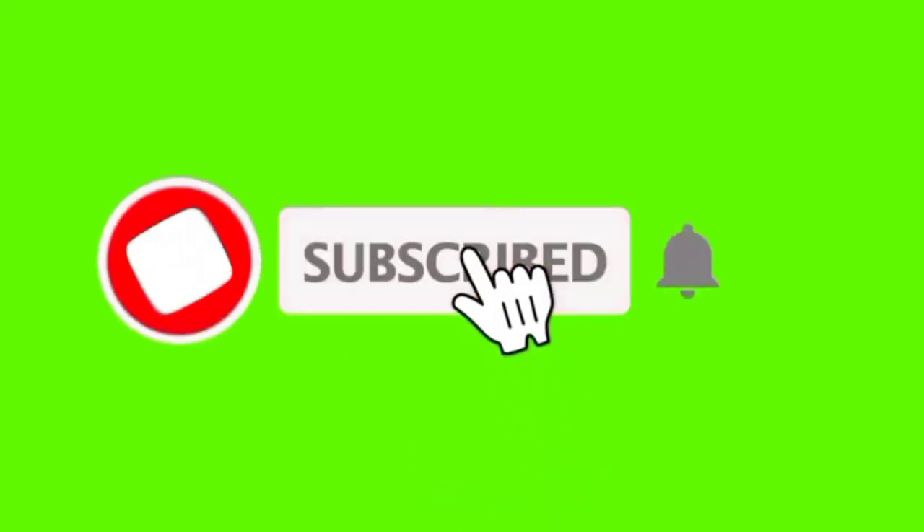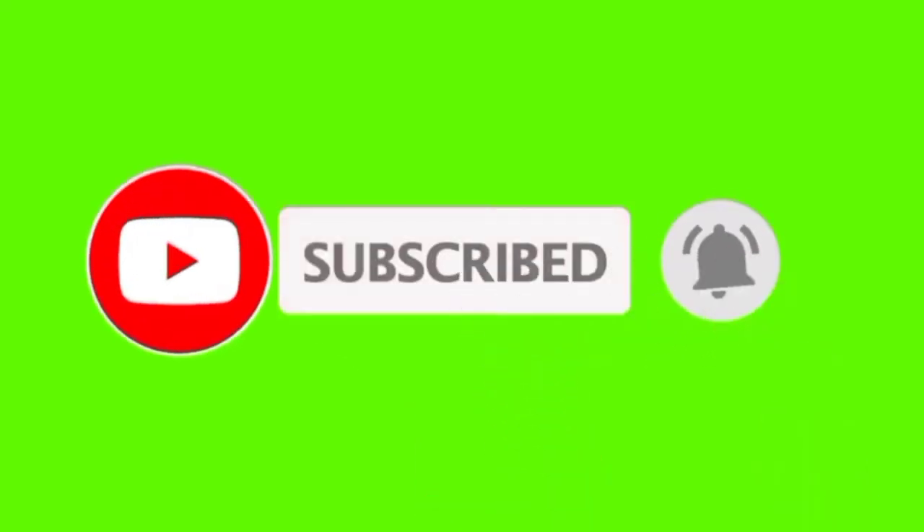Subscribe to my channel and check out the other videos I have made. You will get the information contained in my videos. Welcome, and see you again next time.